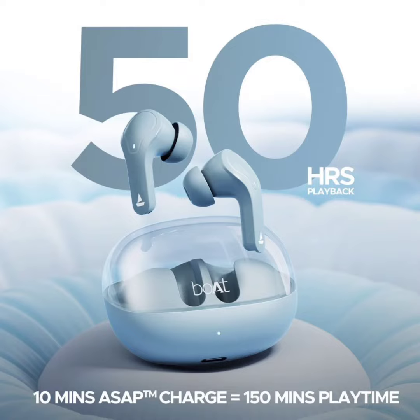The earbuds support voice assistants like Google Assistant and Siri with a single touch. This allows users to access weather updates and news, or control playback hands-free.